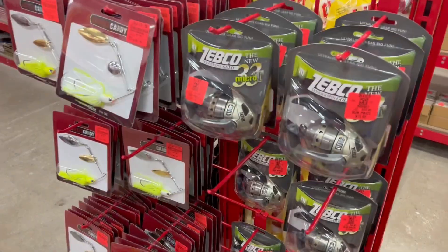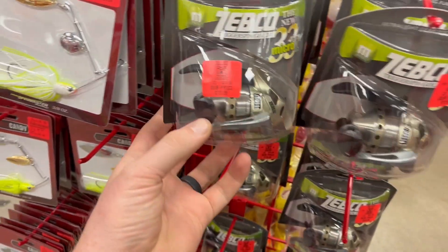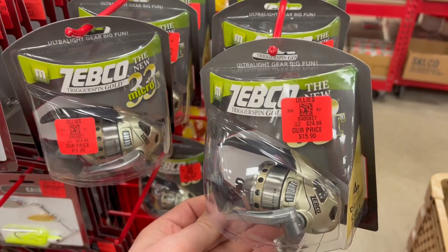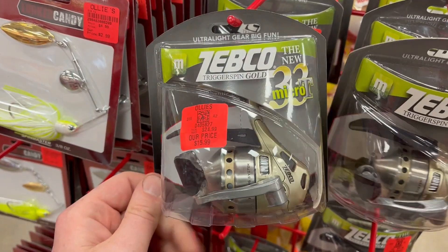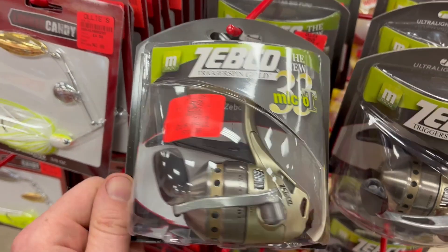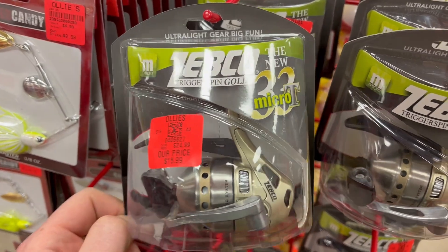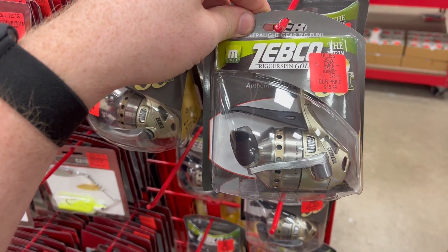So this is what I was looking for — these Zebco reels. They're $15.99 and I had a coupon last time for 10% off, so they ended up being around $15. I didn't buy a lot of them because I was restricted and had to apply to get unrestricted. I did get unrestricted. The price was like $35 and it had only been that way for the past couple of months. So I bought five of them, and they sold like immediately.